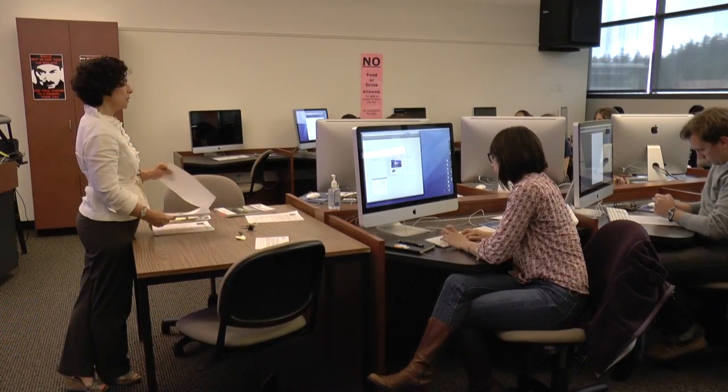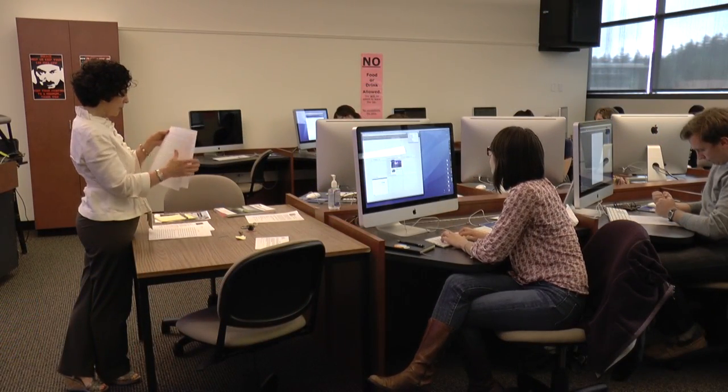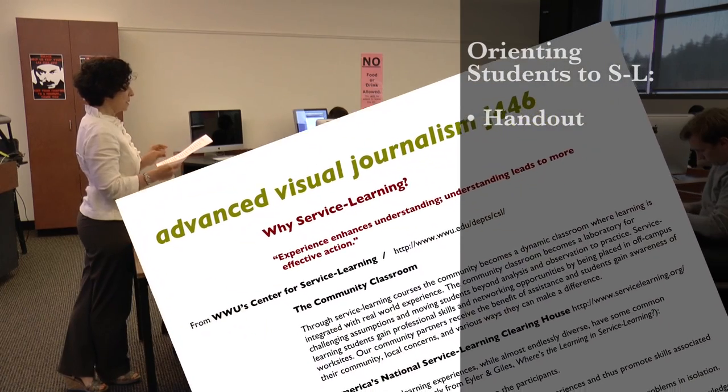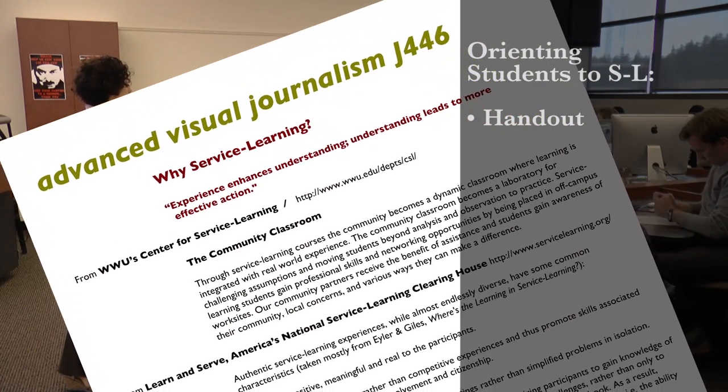Based on that, what I did the next time I taught it was create a handout on what service learning is, why it matters, what its benefits are, and why we're doing it.